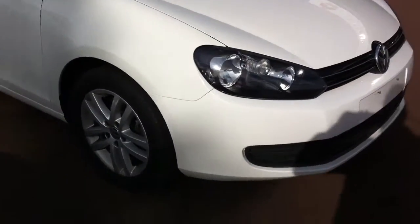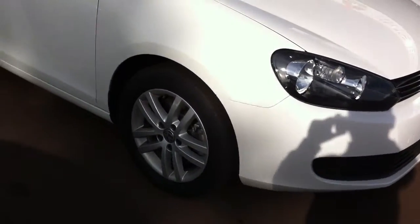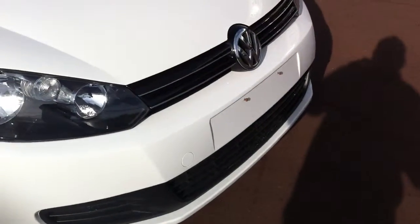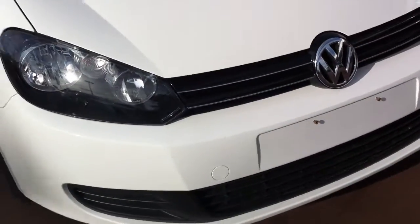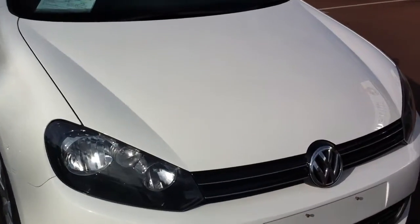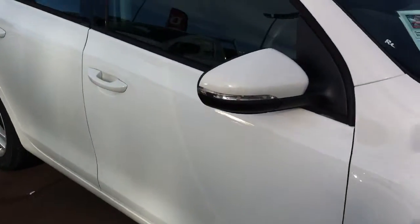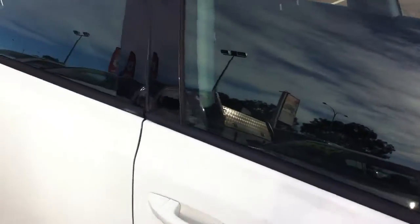It's the Comfortline trim of the Golf. As you can see it's got a nice set of alloy wheels, darker lights, VW badge — that iconic badge at the front — nice grille, aerodynamic and sleek design on the sides. The sleek lines cut through the wind, as you can see.